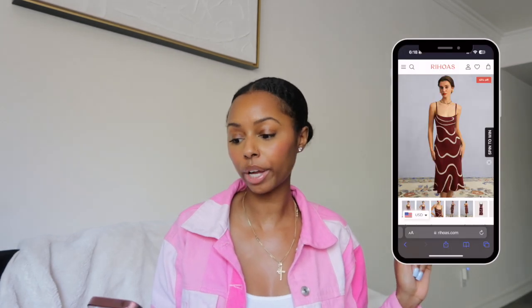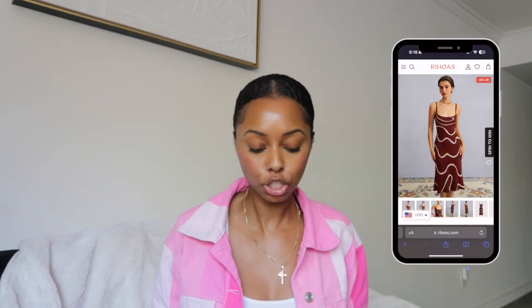The first dress I got is the Wine Red Wave Mermaid Knit Midi Dress. This dress is so me — everything about it. If you've been watching my previous fashion hauls, you know I love a knit midi dress, perfect for the summer. I love the color; I normally don't go for red but lately I've been gravitating towards it, which is really weird for me, but maybe my taste is changing.